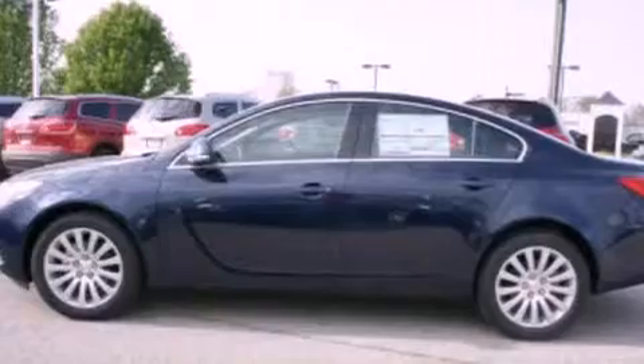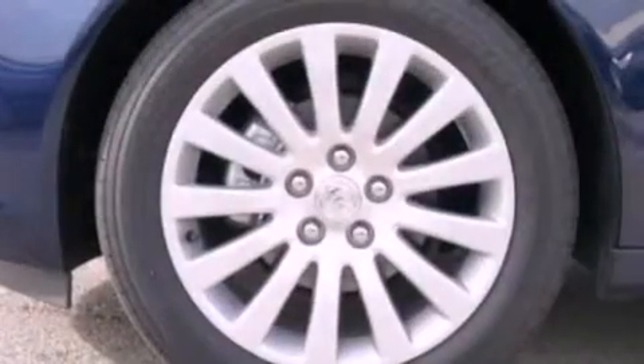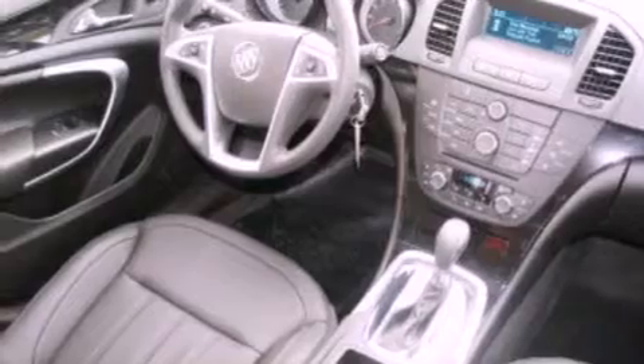Its top features include a multi-link rear suspension, heated seats, speed-sensitive volume controls, XM satellite radio, and a tire pressure monitoring system. The following features are also included: